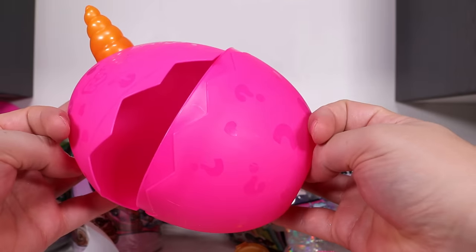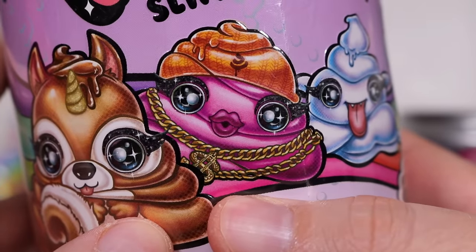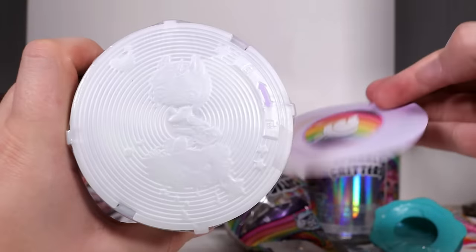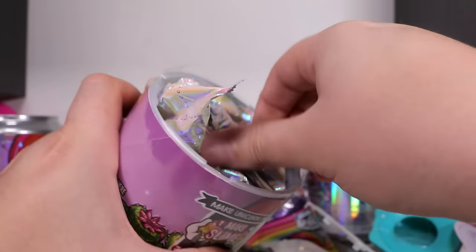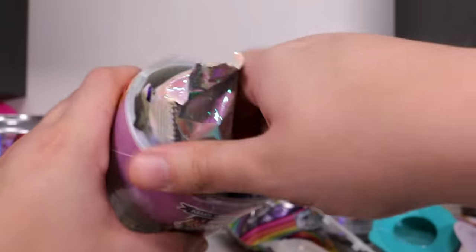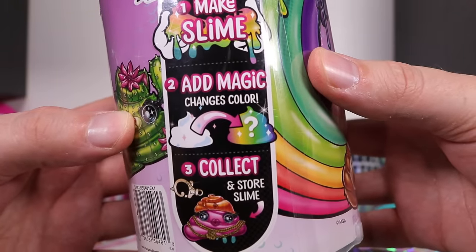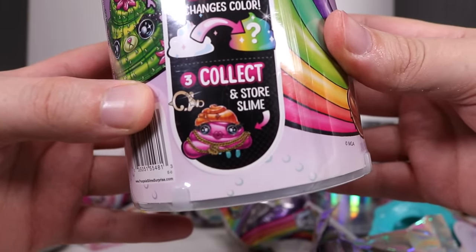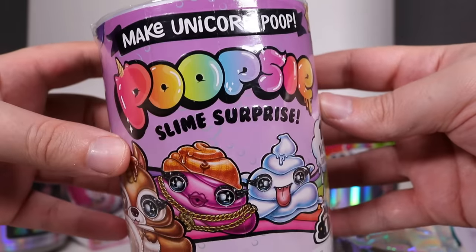Moving on - Poopsie Slime Surprise. I really like this weird gangster one. We rip the top off - pops off pretty easy - and we have some fancy packaging. There's a whole bunch of different things in here: more slime, add magic to change the actual color, and you get to collect a keychain slime. It says 10 magic surprises, so I think this is series one.